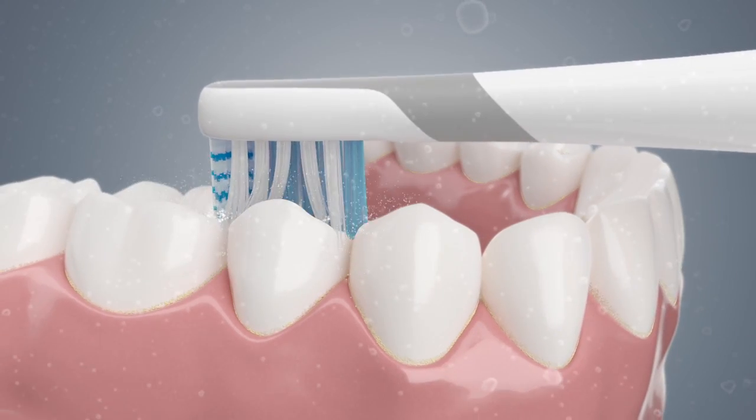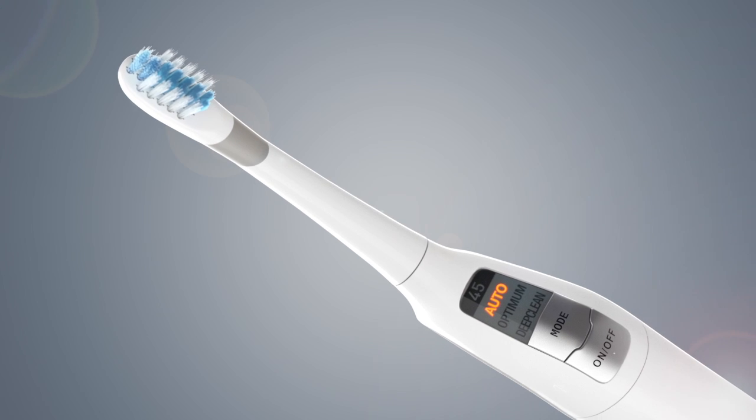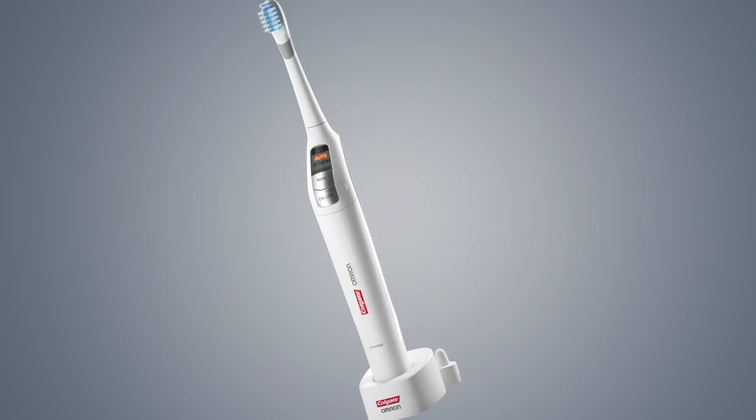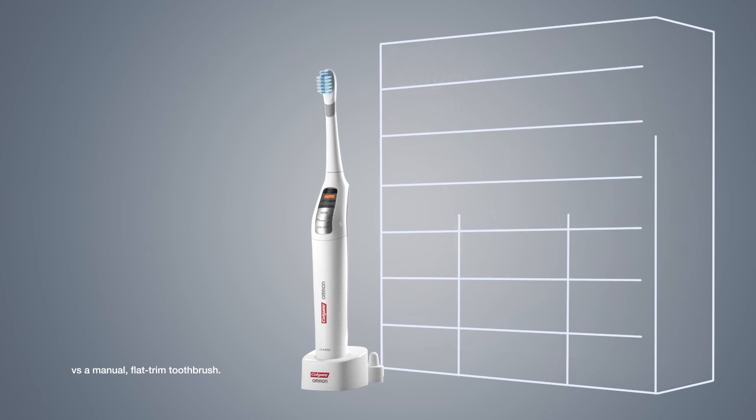Experience a new kind of brushing intelligence. The Colgate Proclinical A1500 automatically adjusts for healthier teeth and gums. If you want the brush, you will see the difference.